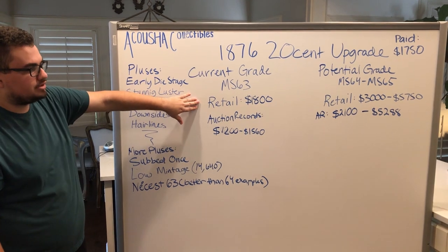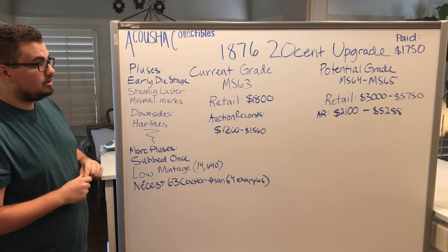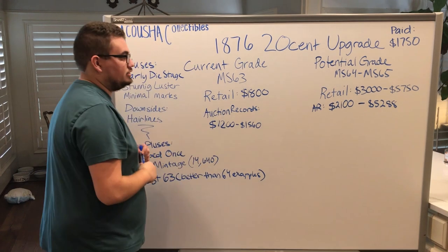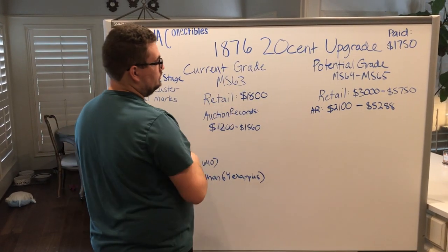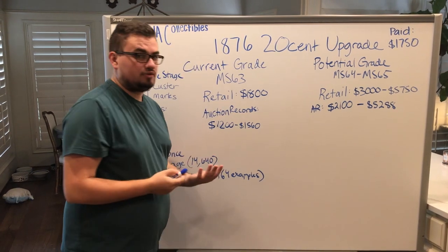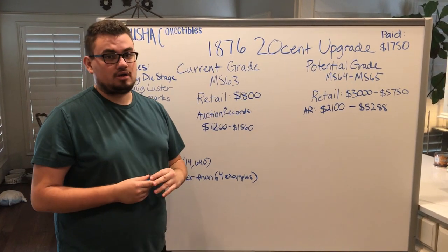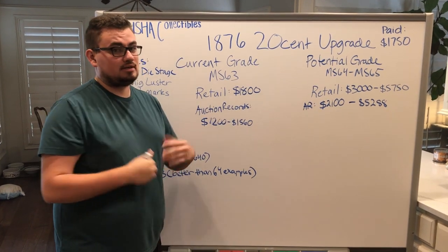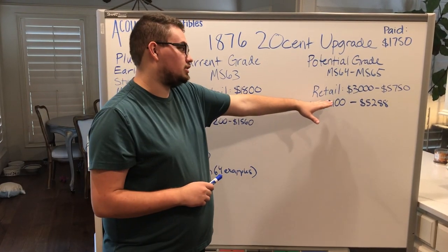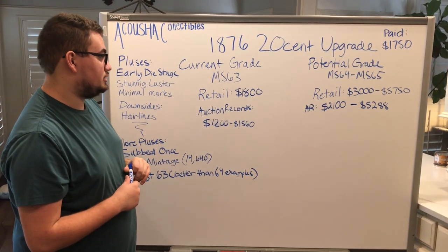The current retail price of this coin is $1,800. So with all these pluses, I think we could still get our money back in case it doesn't upgrade. The current grade is MS63. The potential grade is MS64 to MS65. The retail spread is $1,800 to $3,000 in MS64 and $5,750 in MS65. If you're only going from a 63 to a 64 and there's only a $200 or $300 spread, and you're overpaying for the coin in the first place, it's not going to be worth it. But we're currently seeing over $1,000 spread in MS64, and almost $4,000 spread in MS65.